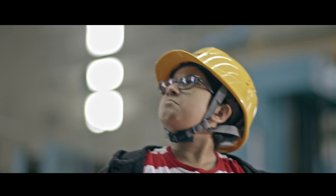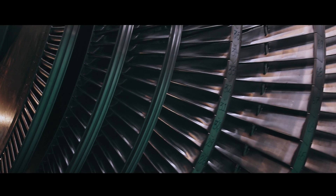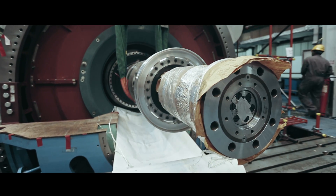But who makes them? Toshiba's advanced technology is used to manufacture high quality turbines and generators that help produce power.